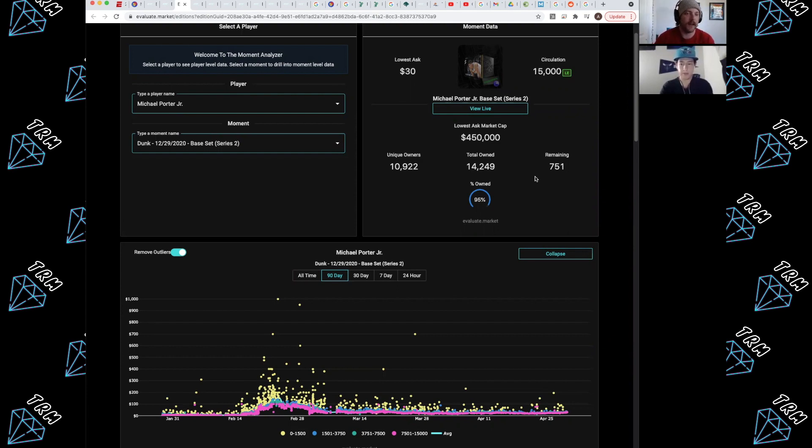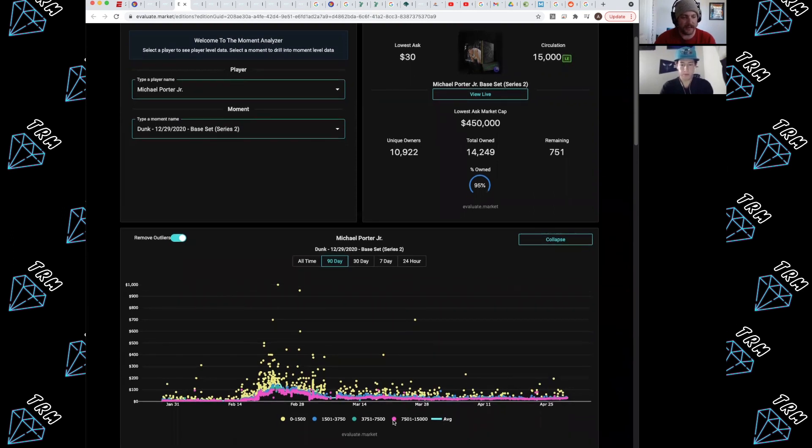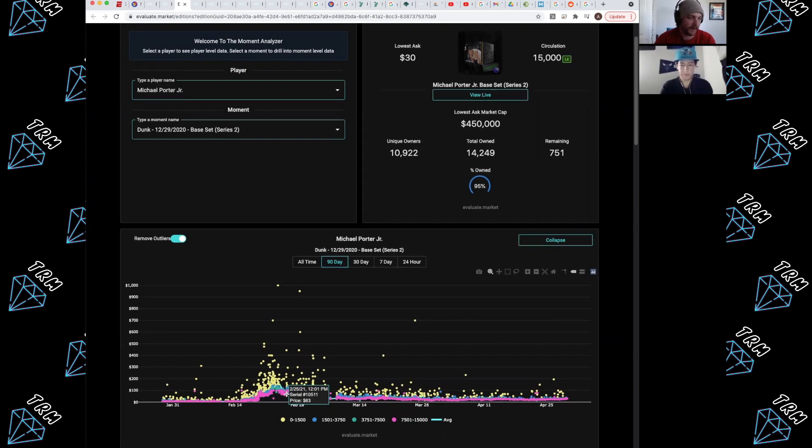I go down and look at the data — pink dots represent upper serials, yellow represents lower serials. I scan to see realistically what I can get for a moment when the market is higher. You can look at February prices, but I don't know how realistic that is. I'd love to see another February spike in NBA Top Shot, but don't base everything on peak prices. Be realistic — if you bought this moment a week or two ago, you're already making ROI.